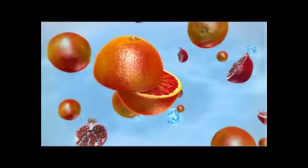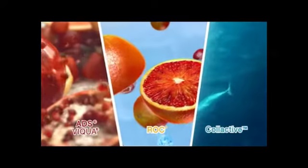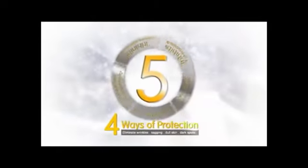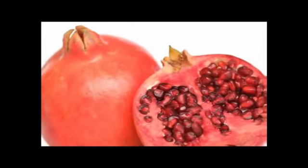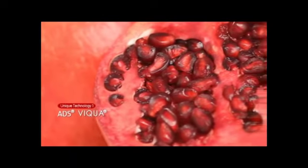Introducing the latest innovation, El Marino Blanc, that combines three unique technologies — ADS, VQA, and Collective NROC — delivering four ways of protection via five targeted actions to inhibit the three skin enemies and eliminate wrinkles, sagging, dull skin and dark spots.